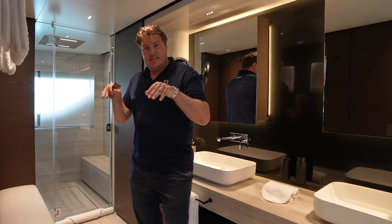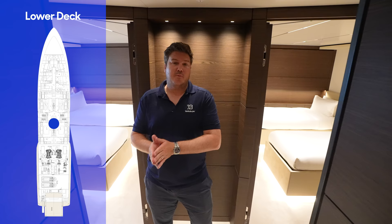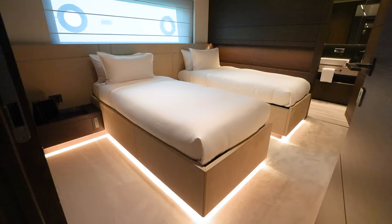So that's the main deck. Let's head downstairs to have a look at the guest accommodation. It's a four-cabin arrangement down here on the lower deck, with a pair of twins forward and two VIP staterooms more amidships that are identical. We'll just look at one of each.